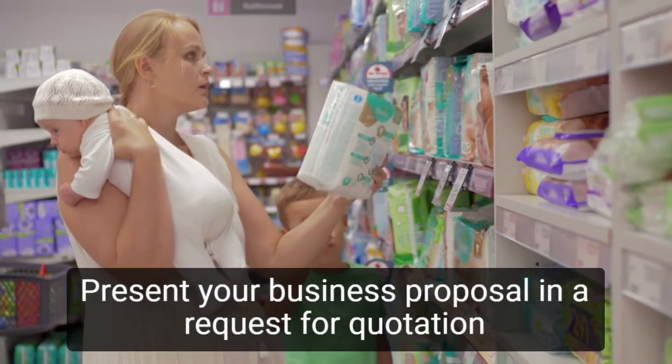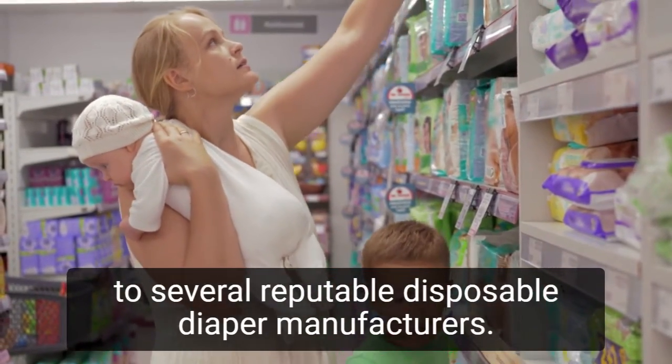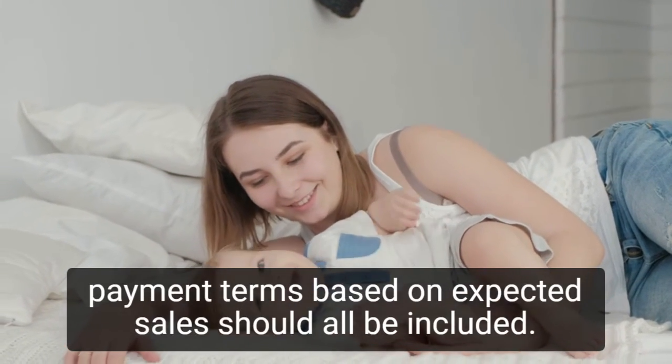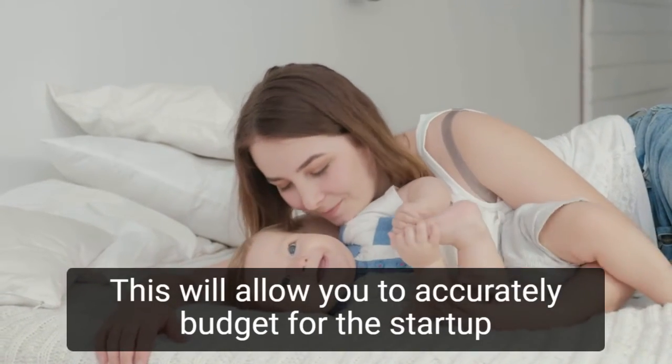Present your business proposal in a request for quotation to several reputable disposable diaper manufacturers. Minimum diaper order quantities, delivery lead times, and payment terms based on expected sales should all be included. This will allow you to accurately budget for the startup of your business.